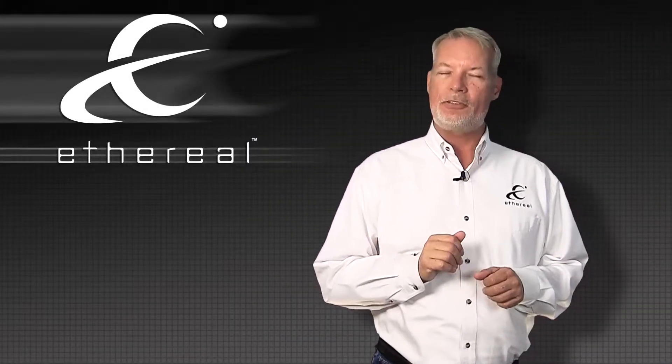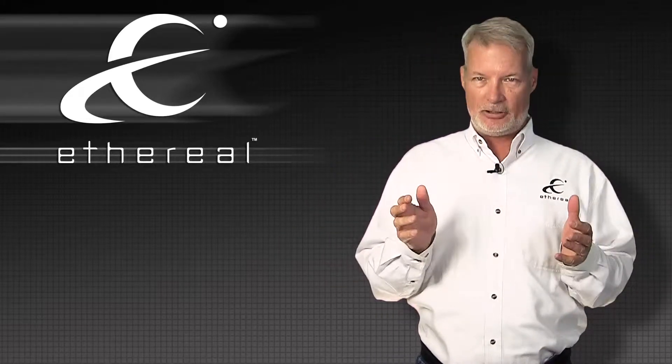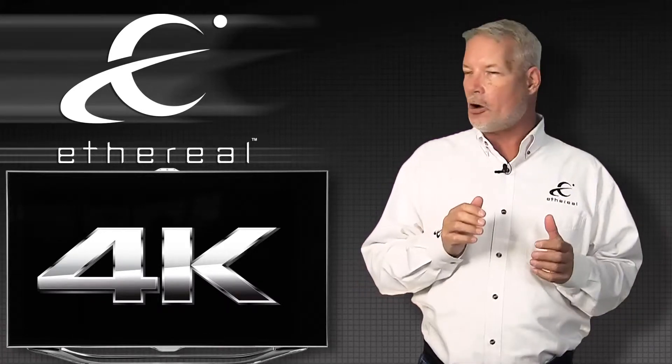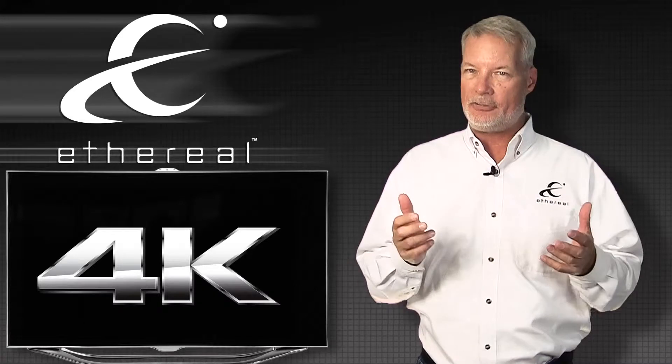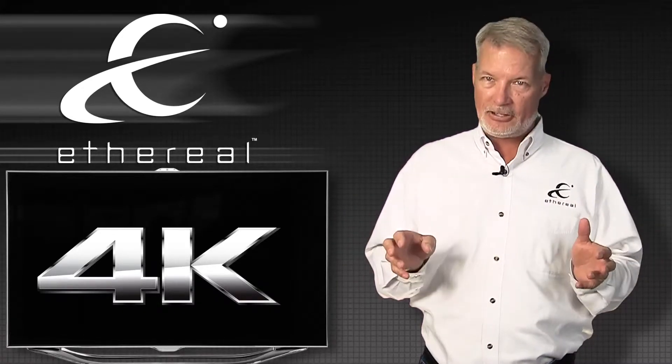Good afternoon, welcome to another episode of Adventures in HDMI. Today we're going to be talking about the latest thing in the industry: 4K or Ultra HDTV. You guys are starting to see it rolling out, and we've seen a number of Sony's and the occasional LG already hitting the field. We're also seeing a whole lot of failures related to this.